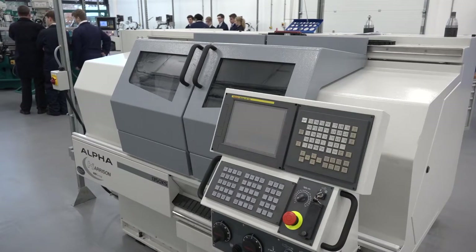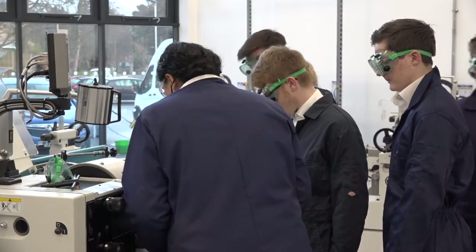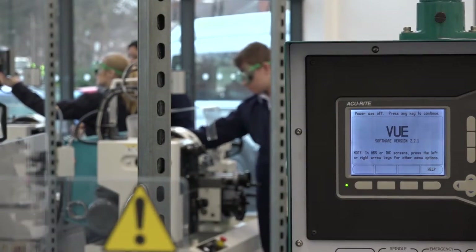Why were they your selection? We wanted machines which represented the standard of machines the local companies were using. We wanted our learners, once they'd mastered the skills on them, to be able to walk out of the UTC and into a job with one of the local companies and feel totally at home, able to work to the standards those companies expected.